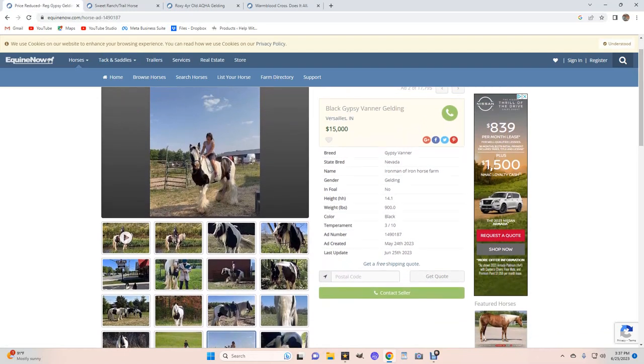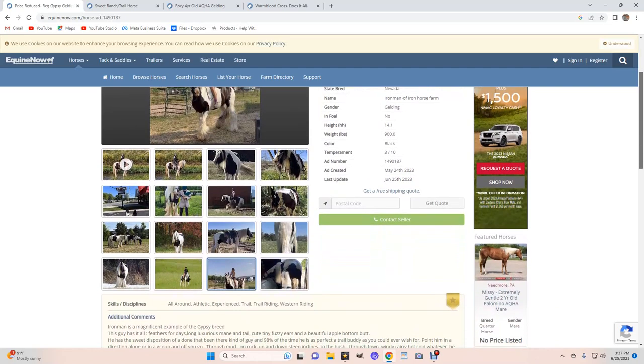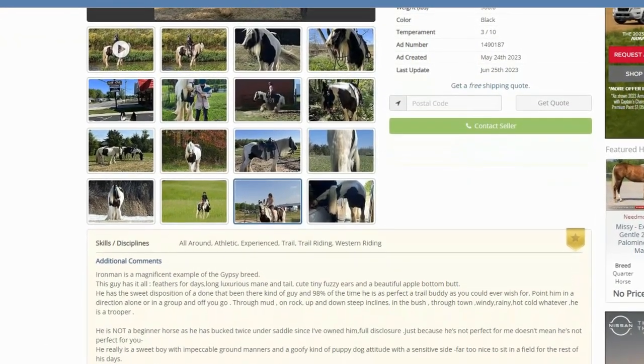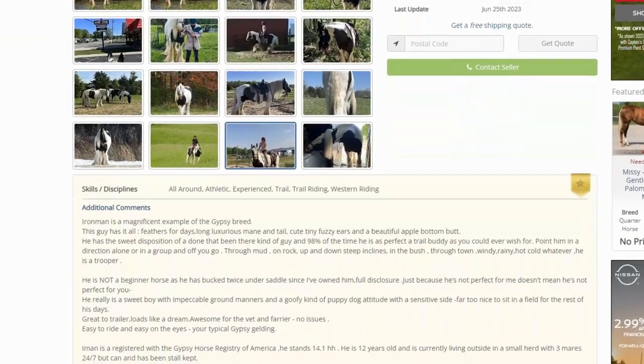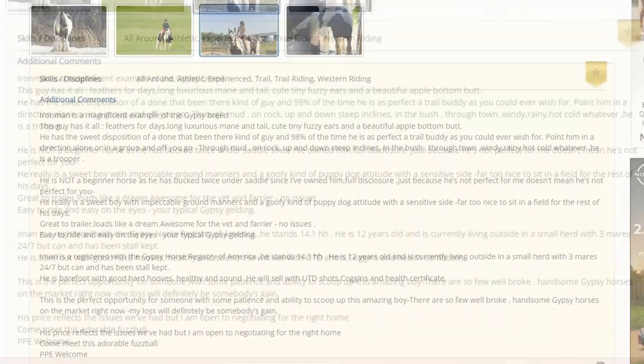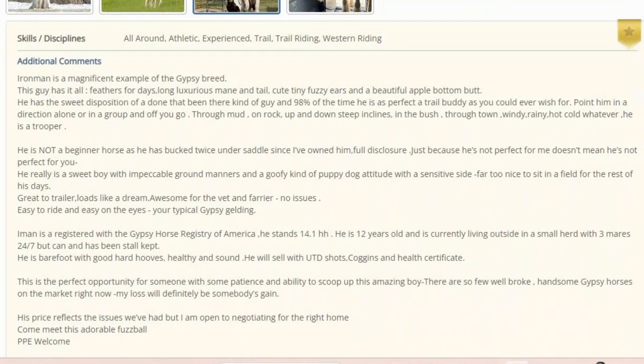Let's look at one more. This one is Gypsy Vanner Galvin. Let's go down to the comments first — I usually read the comments, then see what else is said. It's a magnificent example of a Gypsy Vanner. He has feathers for days, long luxurious mane and tail, cute fuzzy ears, beautiful apple-bottom butt. He has a sweet disposition of a done-that-been-there kind of guy. And 98% of the time he is a perfect trail buddy that you could wish for. That 98% makes me kind of scratch my head, but let's keep reading.